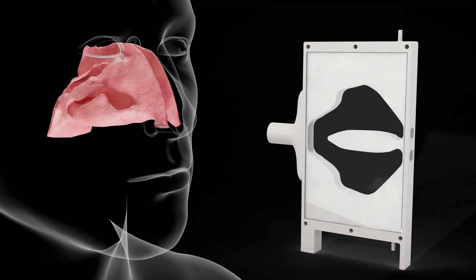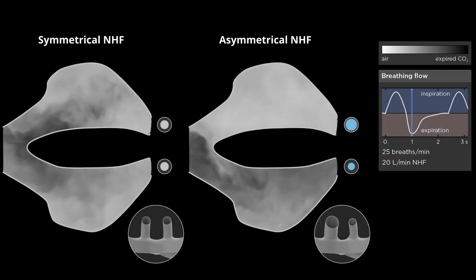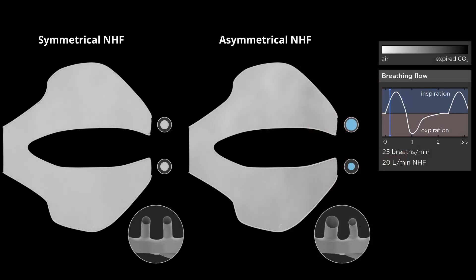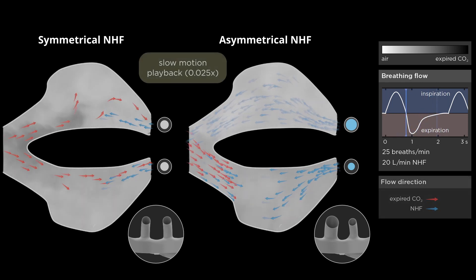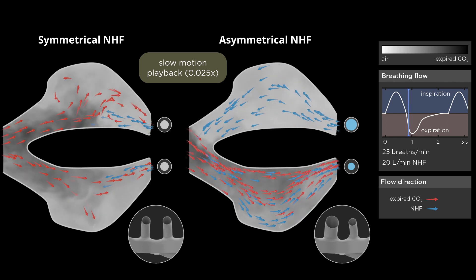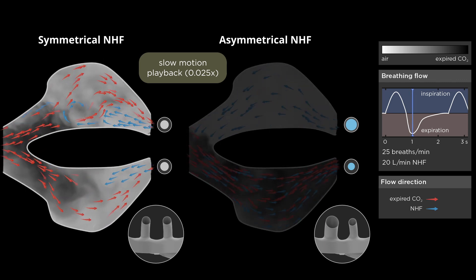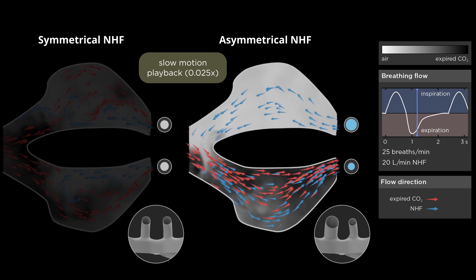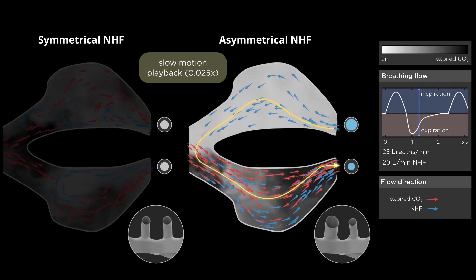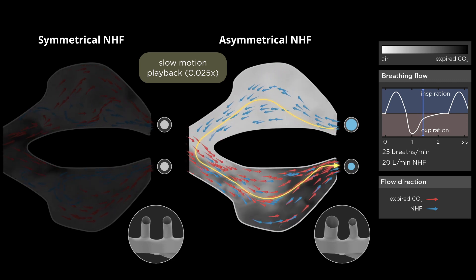Mechanisms driving these differences were investigated using an optical profile model of the nasal cavities and high-speed infrared video. Higher concentrations of CO2 appear darker in these videos because expired CO2 absorbs the infrared light illuminating the model from behind. Our model showed the symmetrical and asymmetrical interfaces produced different flow patterns in the upper airway during nasal high flow. The symmetrical interface created circulating flows within each cavity, which dilute and purge expired gas from the dead space. The asymmetrical interface created a pressure gradient and asymmetrical flow between the nasal cavities, which quickly purges expired gas through the less-occluded nare.